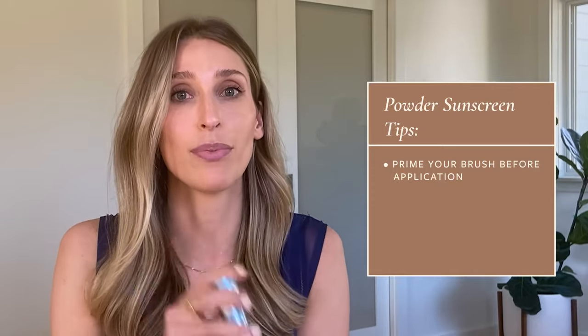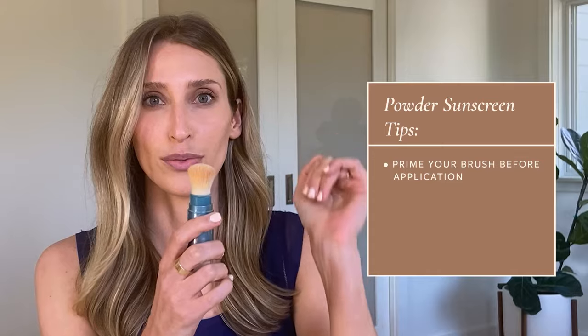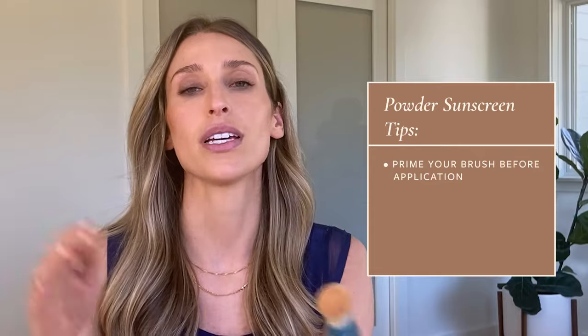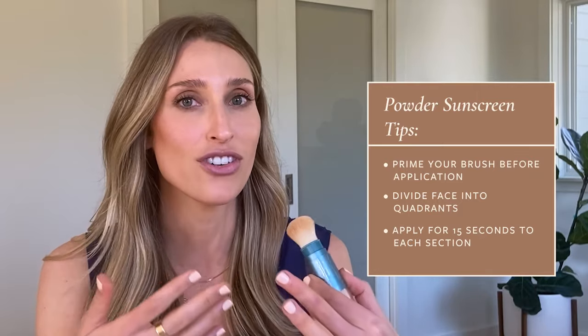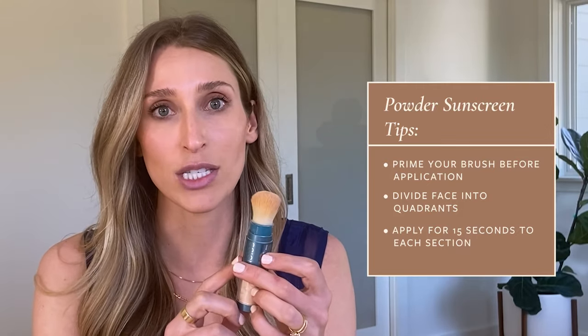If you're going to use powdered sunscreen as a method of reapplication, you want to make sure you're doing it properly. First, make sure your brush is primed. For this brand, you want to tap pretty hard to get the powder flowing from the cartridge into the bristles, and then flick and see a little plume of powder come off the top — that's how you know your brush is accurately primed. Then divide your face into quadrants: the forehead, each cheek, and the nose and mouth area, and apply for 15 seconds to each quadrant. That way you're ensuring a full 60-second application. I use tiny little circles and count to 15, or I'll set a phone timer.